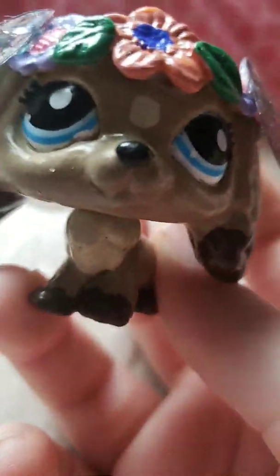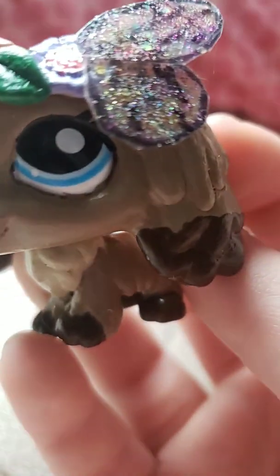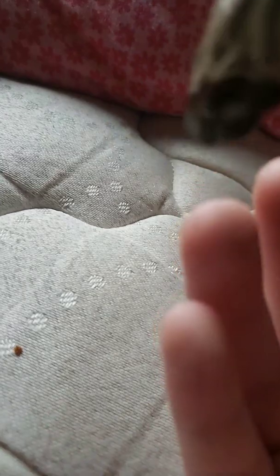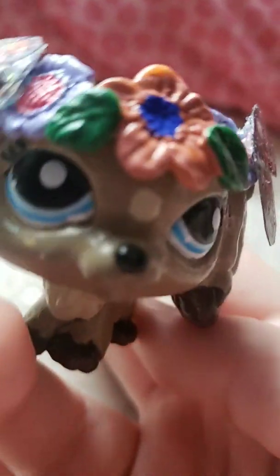I am definitely gonna go back to her store when I can and buy another one of her customs, because I love them so much. So cute. She looks even better in person than she does on the Etsy website. Oh, she's so pretty.